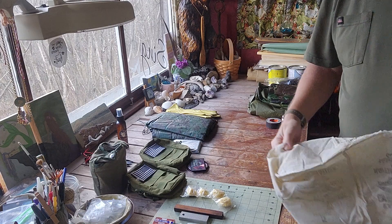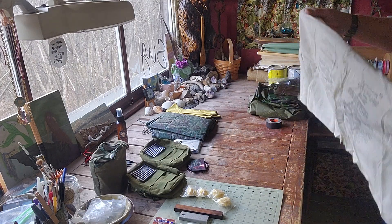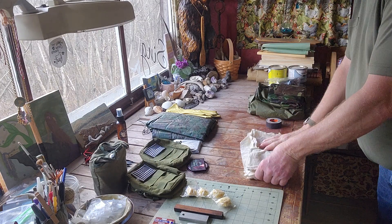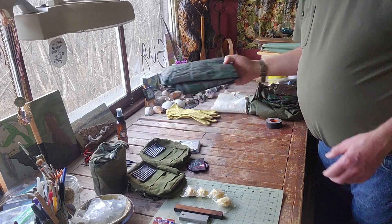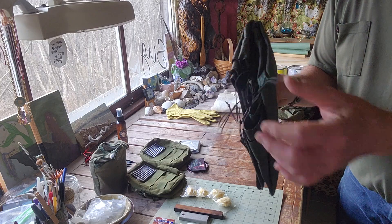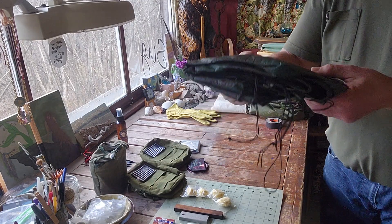You can use it to wipe your face, dishes, whatever — multiple uses for it. What else we got here — let me fold that back up. We've got a camo flash tarp, still has bank line hanging off it. You can take it off or keep it on there, whichever you prefer, but I'm going to keep it on there for you guys.